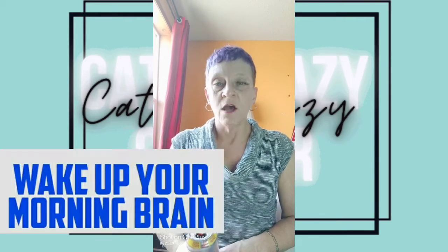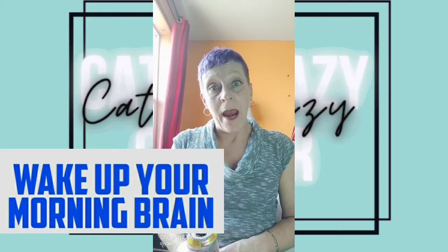The tagline for Mountain Dew Energy is "wake up your morning brain." As you can see it's just a 16 ounce can, and these you can get anywhere. It's not an exclusive flavor or exclusive to certain retailers or anything like that. You can get this at any stores, gas stations, things like that.